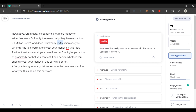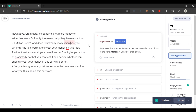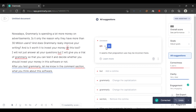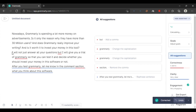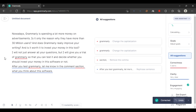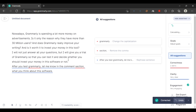I'm telling you that after you edit your text in Grammarly, double-check it, because although it's artificial intelligence, it may not always be right. 'Does Grammarly really improve your writing and is it worth to invest your money in this tool?' — Grammarly also suggests 'G' in Grammarly should be capital. I will not just answer all your questions, but I will give you the trial of Grammarly so that you can test it.